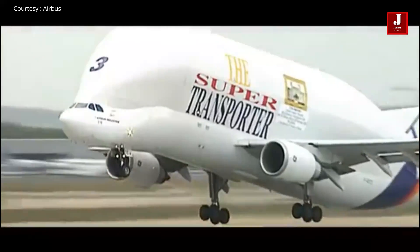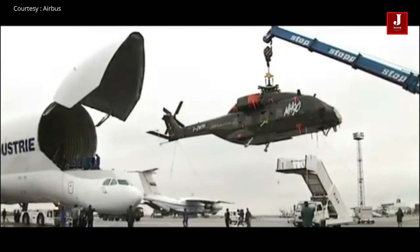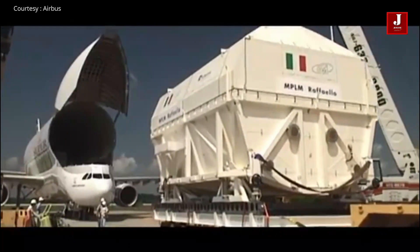Following multiple requests, Airbus decided to offer the freight service to all customers worldwide.